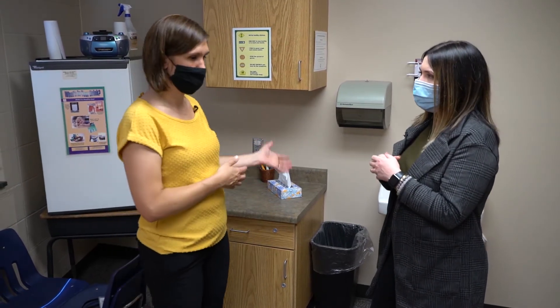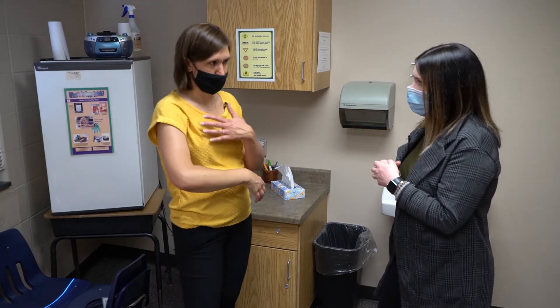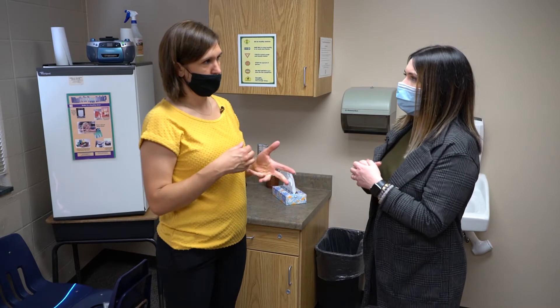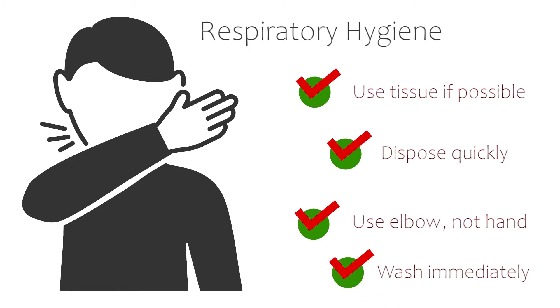For coughing and sneezing, if you don't have a tissue close by, make sure that you cough into your elbow to catch anything that might be expelled. These are really good, quick tips and habits for students and families to get used to during this time and always — a good habit to really get in the groove of doing.